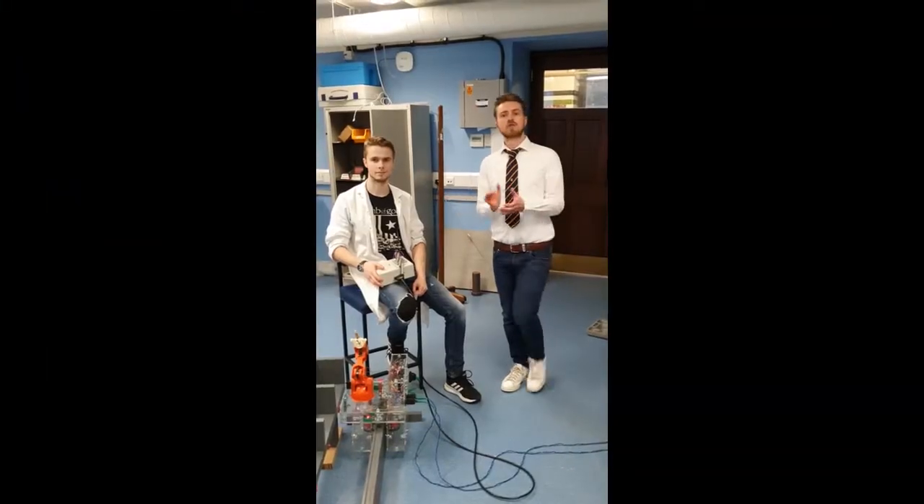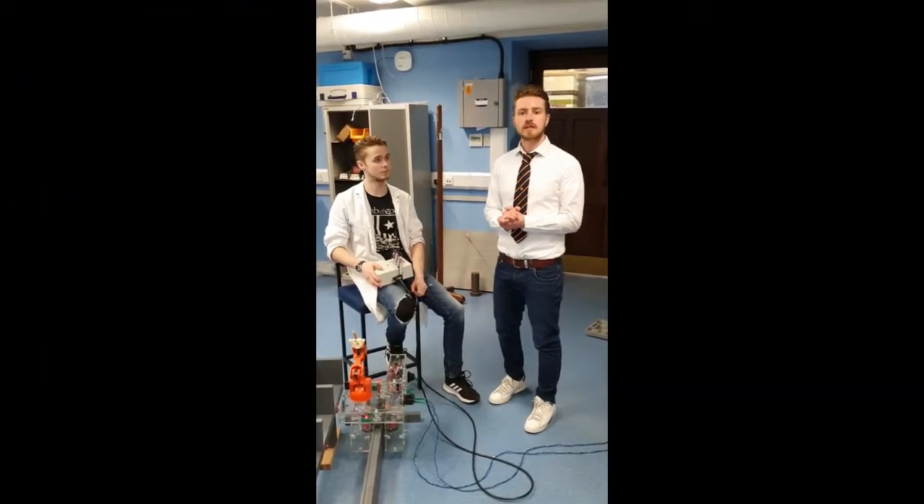Thank you for your time, I know you're really busy. We'll move on to our last team member, who will hopefully show us a demonstration. So, here with our last team member, Blair, who is the lead hardware developer.